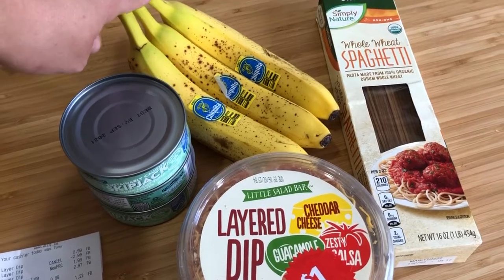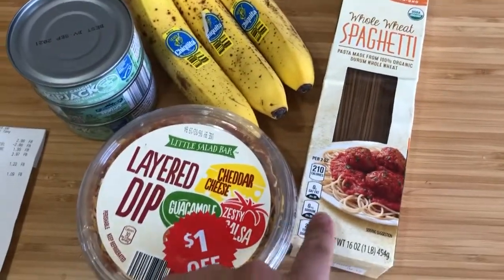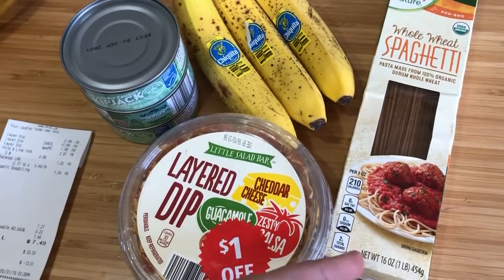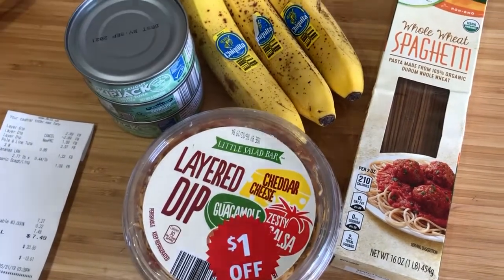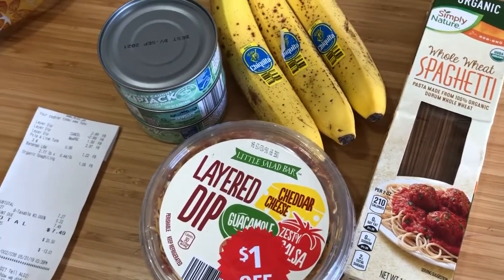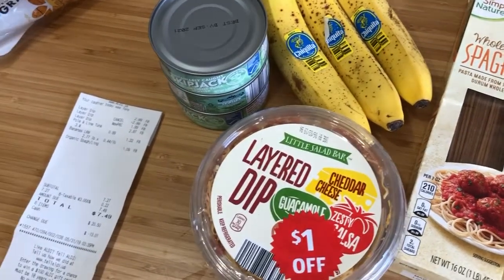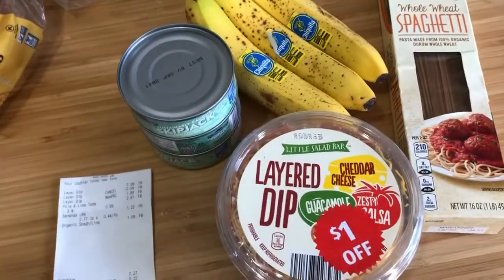My kids ate four bananas already — there were seven for $1.22. The organic pasta was $1.09 and regular pasta was 99 cents, so organic was only 10 cents more — I just went with organic. For bananas, since they have a peel, I went with conventional this time. It's hard to weigh the pros and cons. Total at Aldi was $7.49.